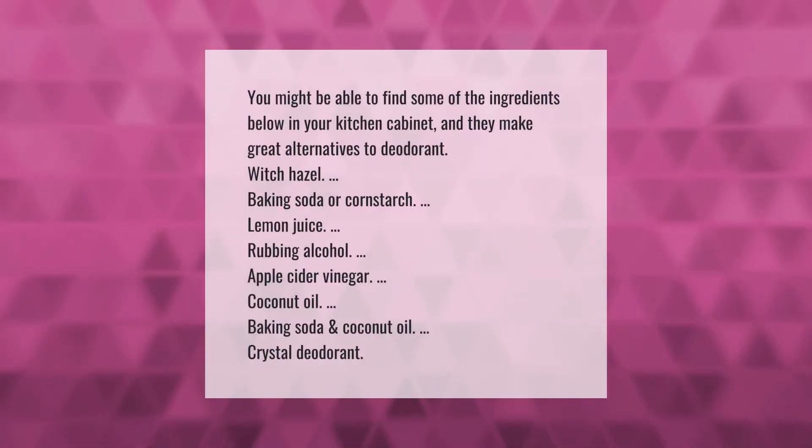Take our lead. You might be able to find some of the ingredients below in your kitchen cabinet, and they make great alternatives to deodorant: witch hazel, baking soda or cornstarch, lemon juice, rubbing alcohol, apple cider vinegar, coconut oil, baking soda and coconut oil, and crystal deodorant.